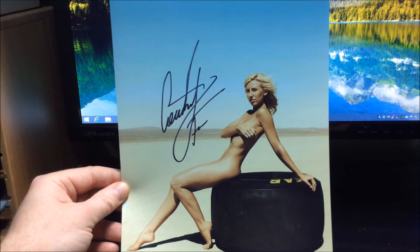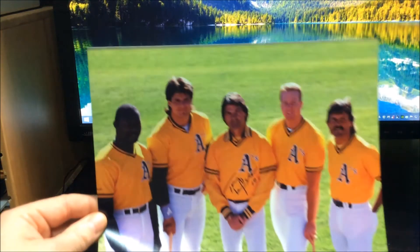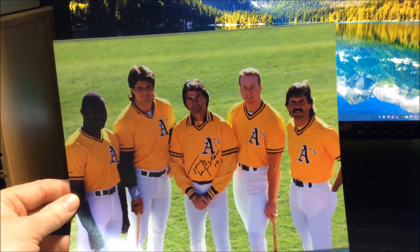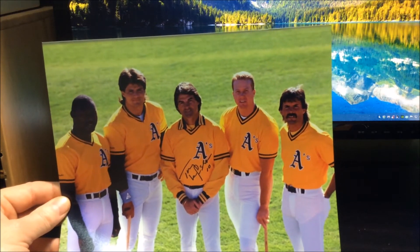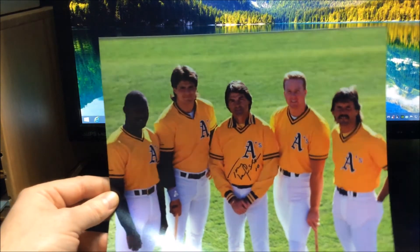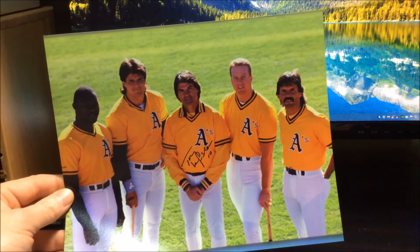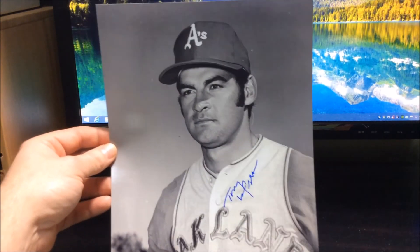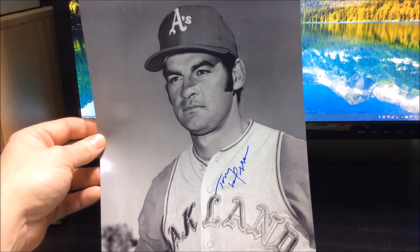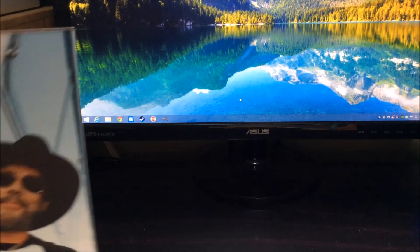This next return is from Tony La Russa. I found this photo and had to send it off — it's a shot with Mark McGwire, Ozzie Smith, and looks like Dave Stewart there. Really cool shot. He also signed a vintage photo from when he actually played baseball — really cool return.